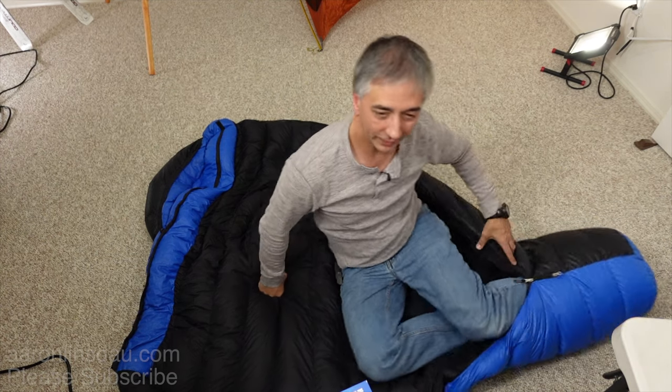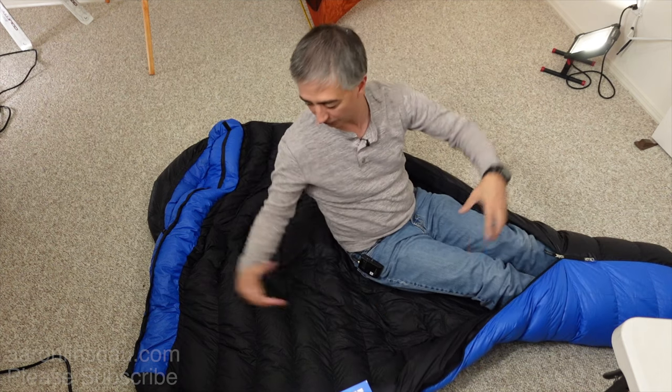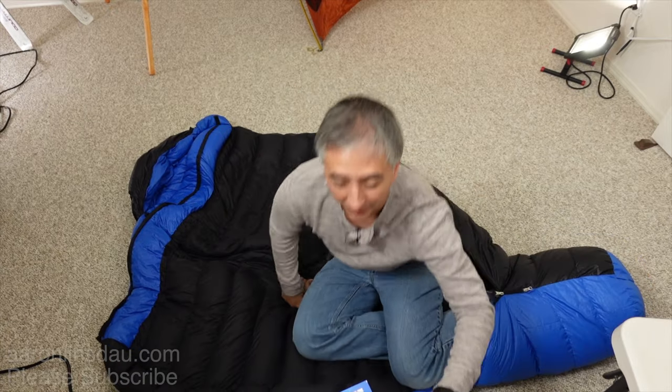Don't just measure your girth — lay down and put everything in: your long underwear, your shirt, your jacket, even your pillow. I always put my morning clothes and my day clothes in my sleeping bag to dry them, so I'm literally sleeping in a dump of stuff. Now I'm going to tell you the number one mistake you can make by getting the wrong size sleeping bag.